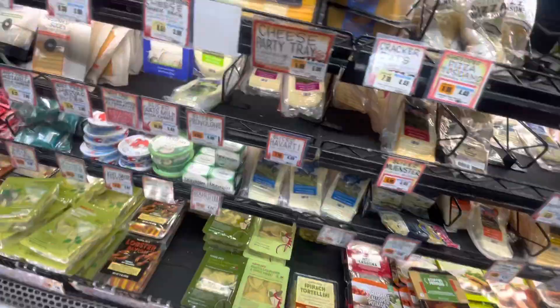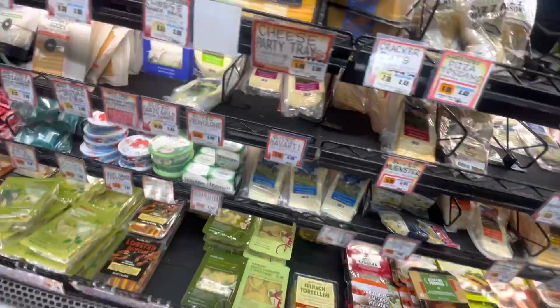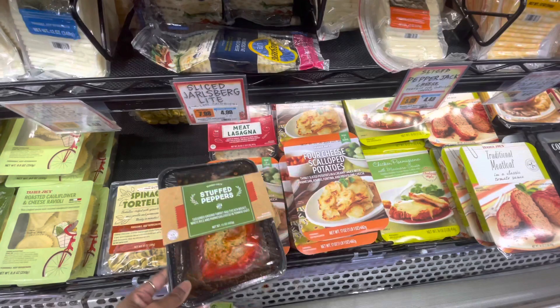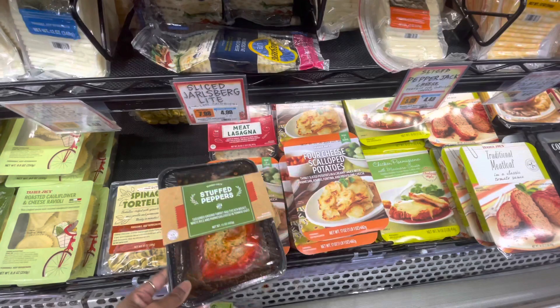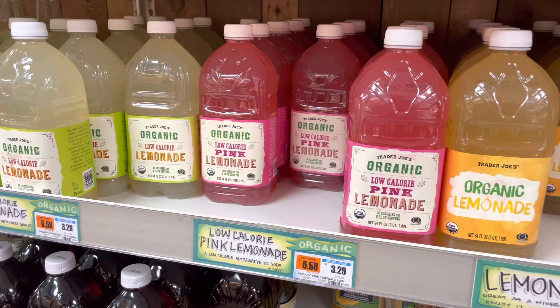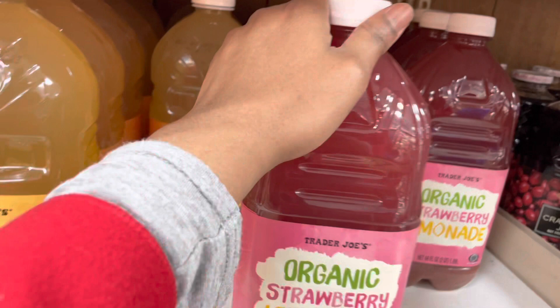And here are stuffed peppers — I could make that myself but it does look really good. Here go all the juices. They have organic lemonade and I have some at home. Strawberry lemonade — low calorie? No, that sounds weird. I'm gonna take the regular one.